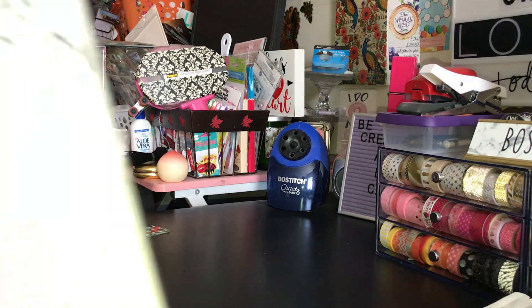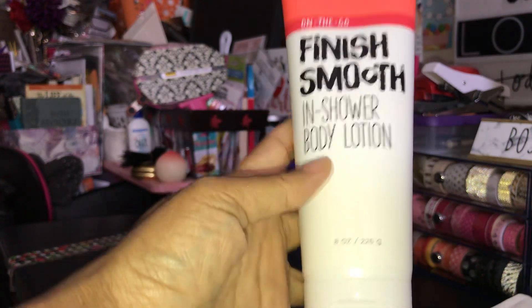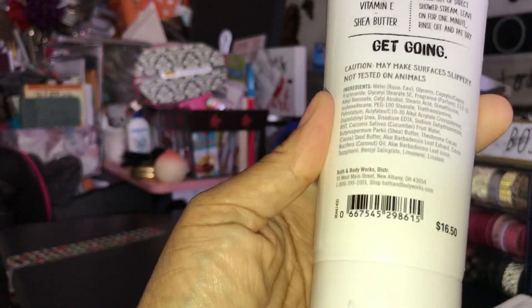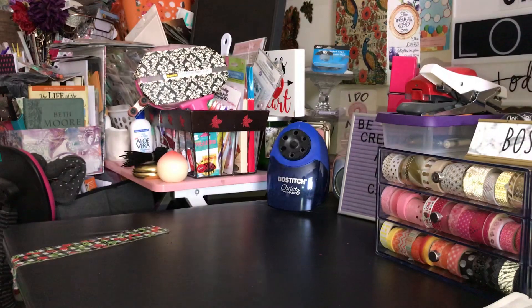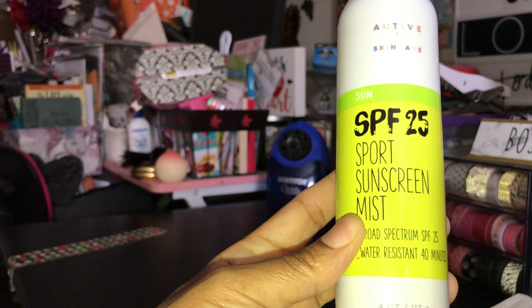The next thing I picked up was the Finish Smooth In the Shower Body Lotion, and the regular price on this was $16.50. I also picked up the Sport Sunscreen Mist, and the regular price on that was also $16.50.